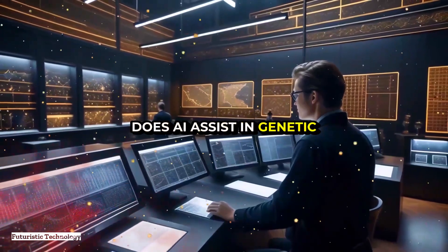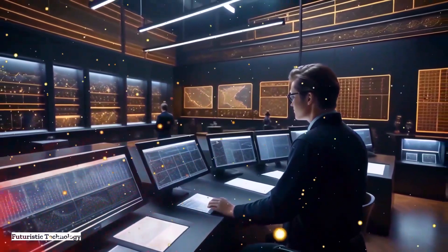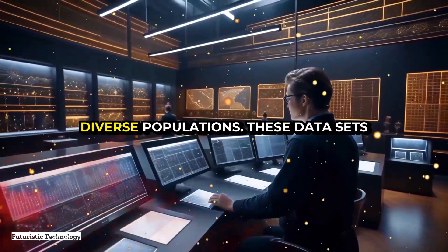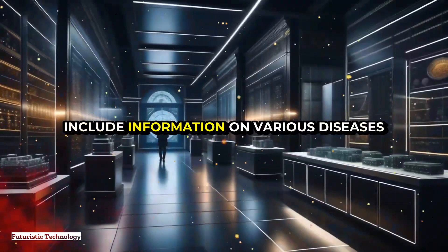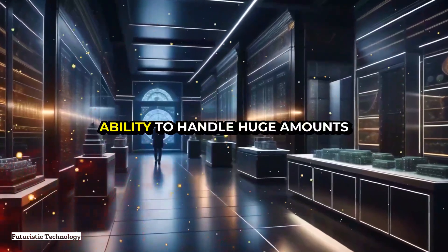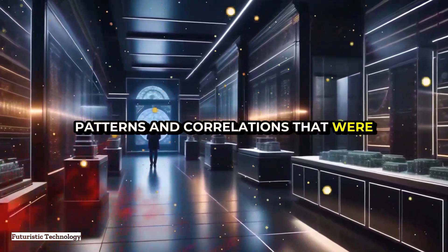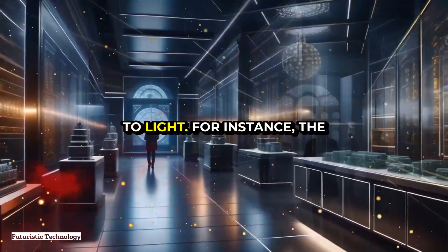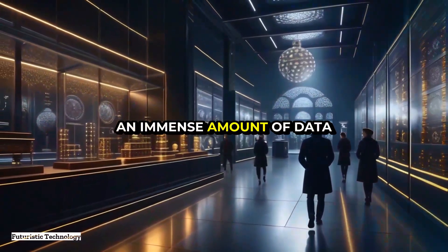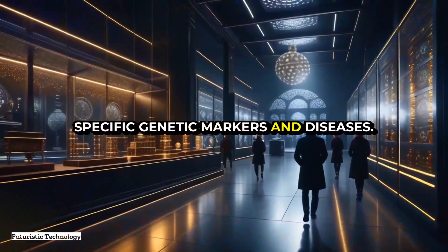The process begins with data collection. AI systems analyze large datasets comprising genetic information from diverse populations. These datasets include information on various diseases and the genetic variations associated with them. Thanks to AI's ability to handle huge amounts of data quickly and accurately, patterns and correlations that were previously undetectable are now coming to light. For instance, the Human Genome Project, which mapped the entire human genome, generated an immense amount of data that AI can now sift through to find links between specific genetic markers and diseases.